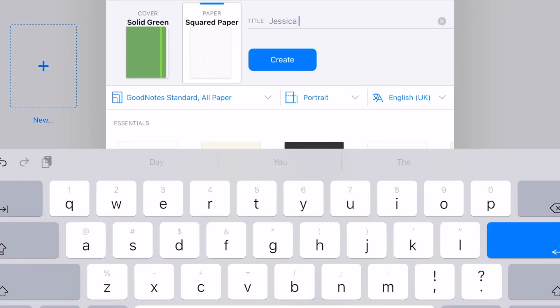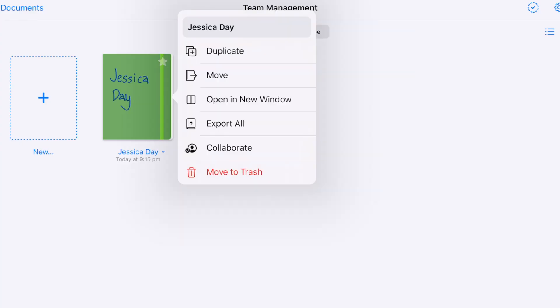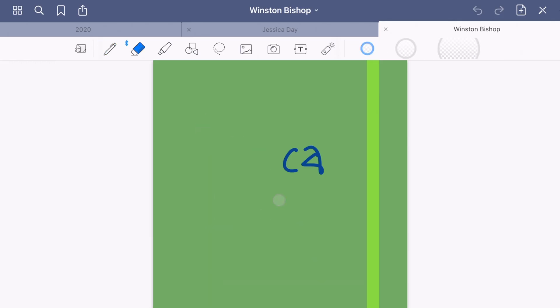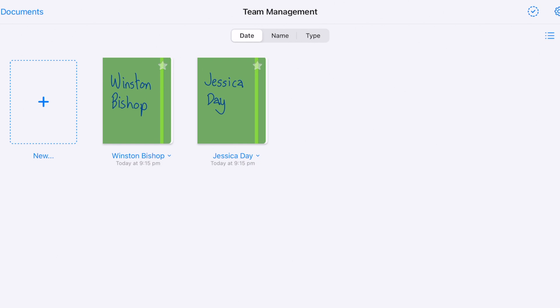Go in there, add a new notebook, and call it 'Jessica Day', then tap Create. I recommend using grid paper to write your notes — I'll explain why later in the video and how it helps you write in a neater way. To create more notebooks it's really easy to just duplicate — change the title to 'Winston Bishop', go into that notebook, write on the front, and then at a glance you can see the different notebooks and which one you need to use.